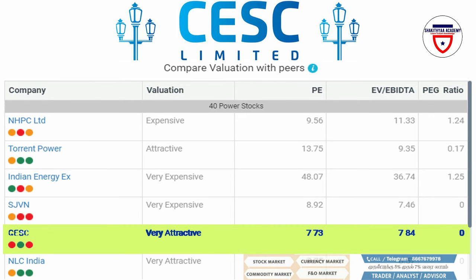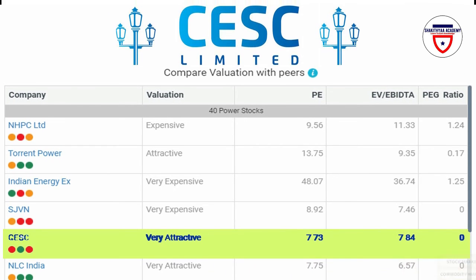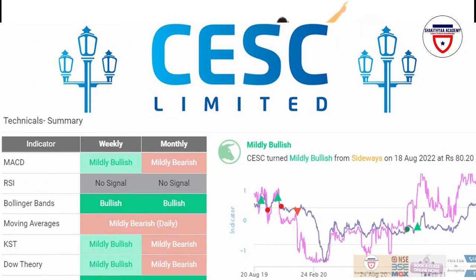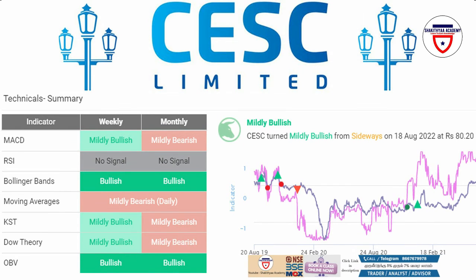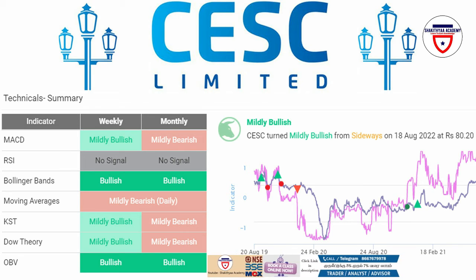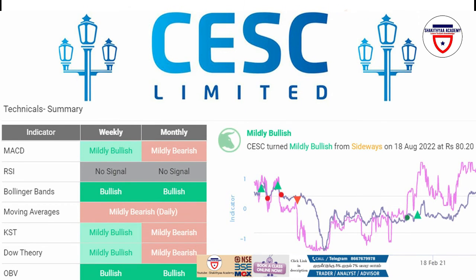India is 5th place. It is a positive company and it is mildly bullish. The company shows 28% sideways movement. A buy trend started on August 18, 2022. In MACD, it is mildly bullish. In Bollinger Band, it is bullish on the weekly timeframe. In KST, it is bullish on the weekly timeframe. In Dow Theory, it is bullish on the weekly timeframe. In OBV, it is bullish on the weekly timeframe. Overall, this company has great growth.